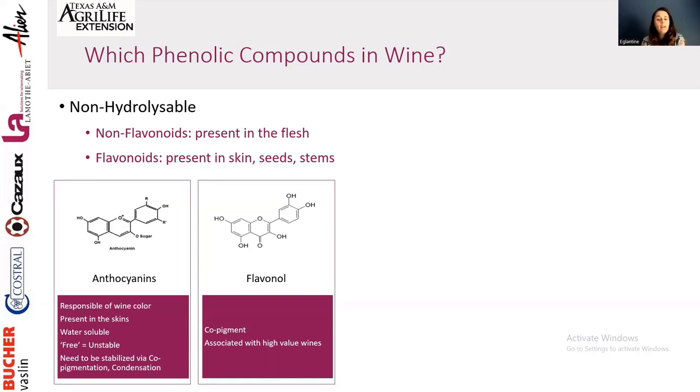Flavanols are part of the tannins and act as copigments. Studies show that wines with higher content in flavanols are associated with higher perceived value — not that more flavanols means a more expensive wine, but that in general people associate more flavanols with better structure and a bigger wine. The conclusion is that flavanols can be associated with qualitative tannins that impact structure.